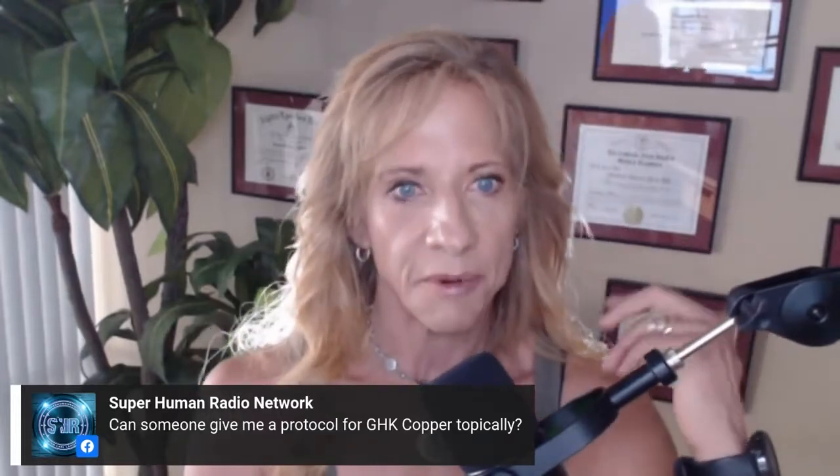There are companies that make GHK copper face cream you can buy, but it's really cost effective to just buy a strong GHK copper serum. It's a bright blue, and you just add like two or three drops of it to whatever face cream you use at night, your customary stuff, and put it on.